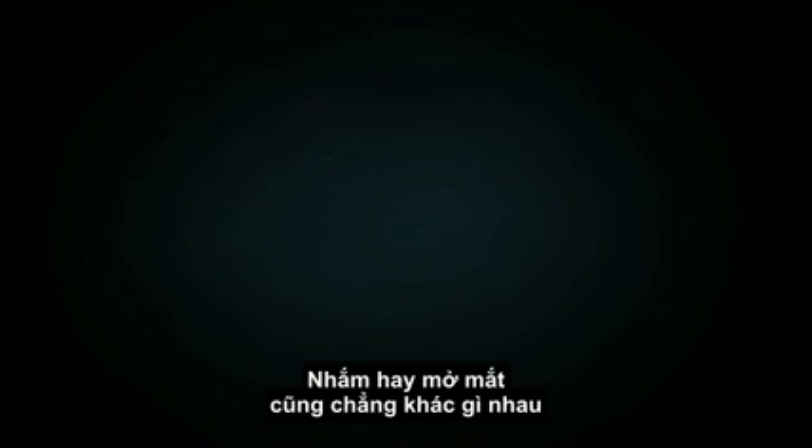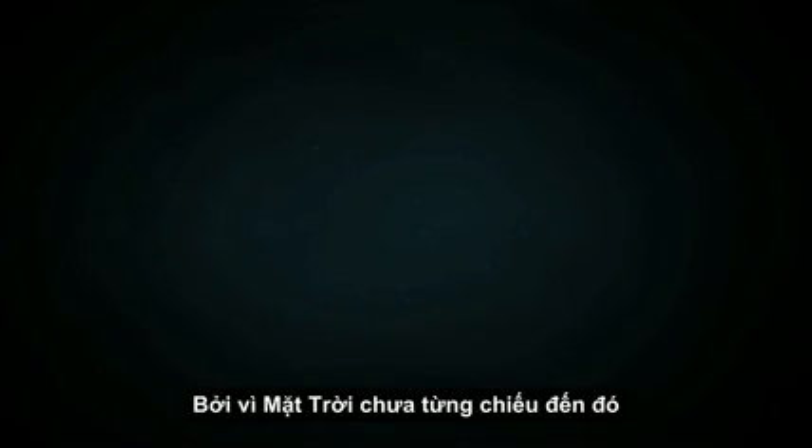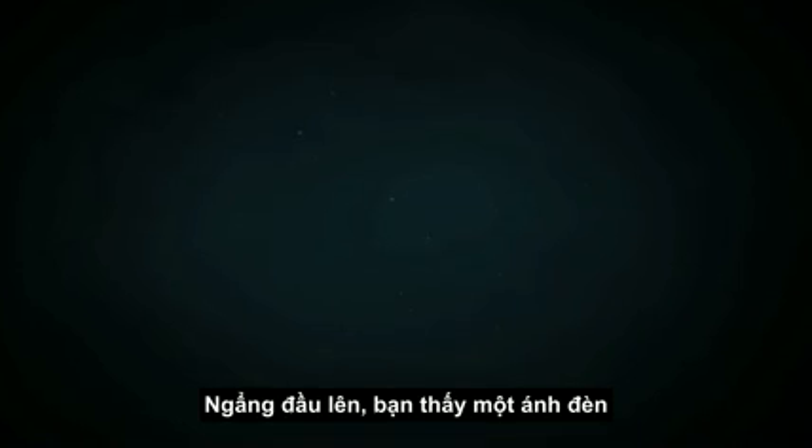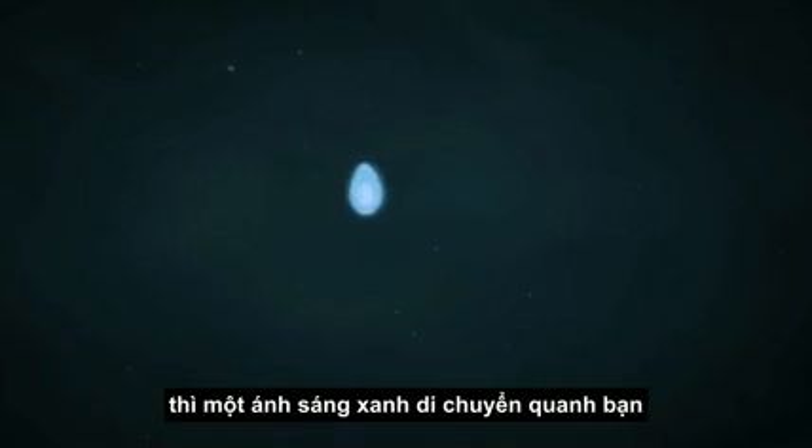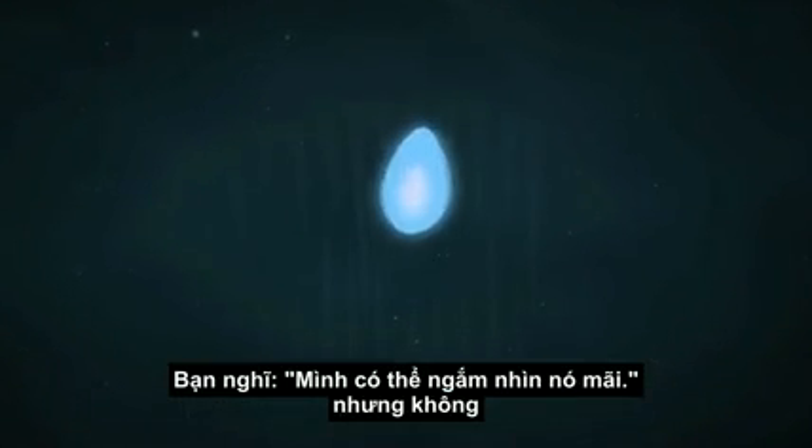Imagine a place so dark you can't see the nose on your face. Eyes open or closed, it's all the same, because the sun never shines there. Up ahead, you see a light. When you creep in to investigate, a blue light flits around you. I could watch this forever, you think.